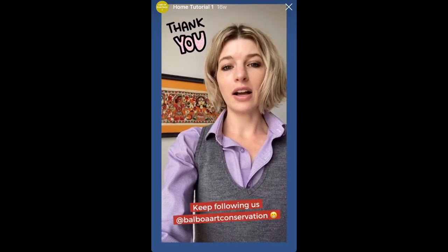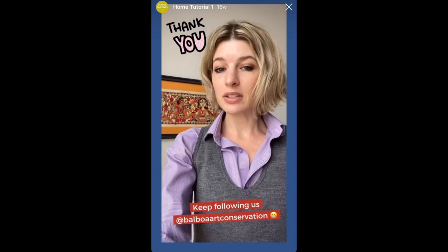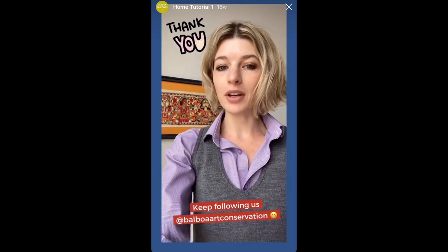Now it's time for you to check out your own collections. Thank you so much for listening, and check back for more videos in the future.